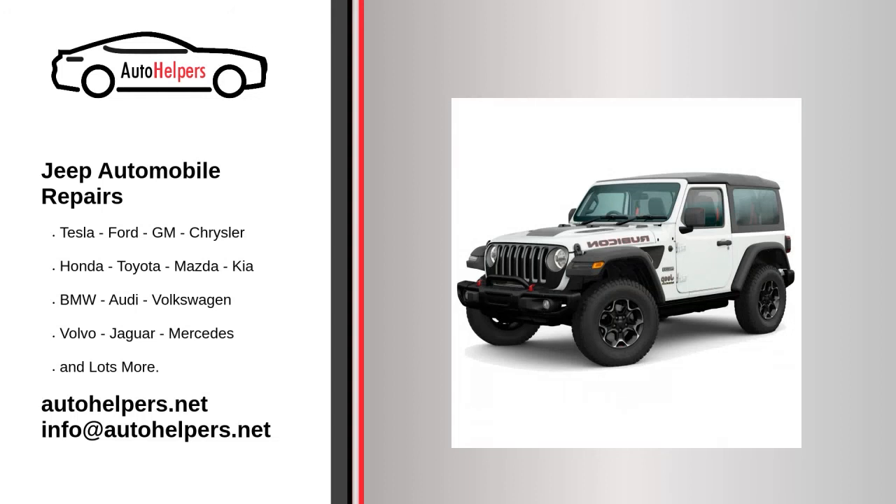Jeep automobile repairs. If you're looking for help fixing your Jeep automobile, look no further. Our comprehensive Jeep automobile repair guide will explain common issues, provide tips, and maybe show you how to repair your vehicle.